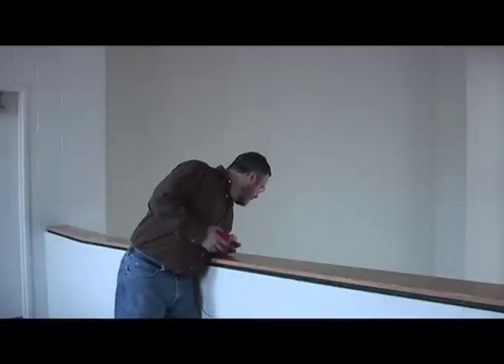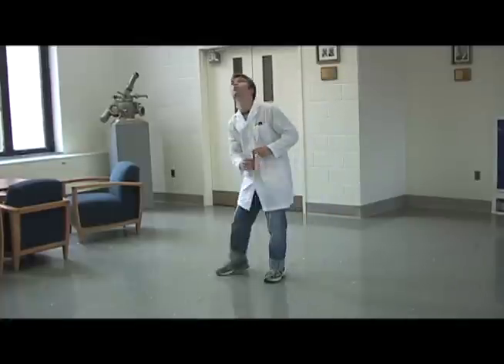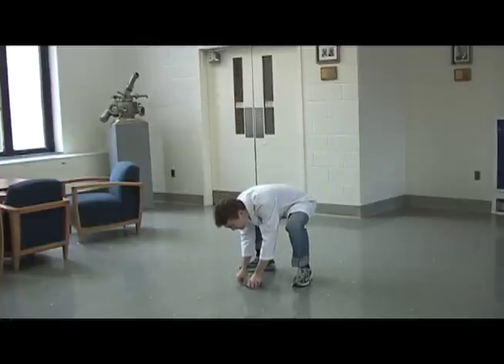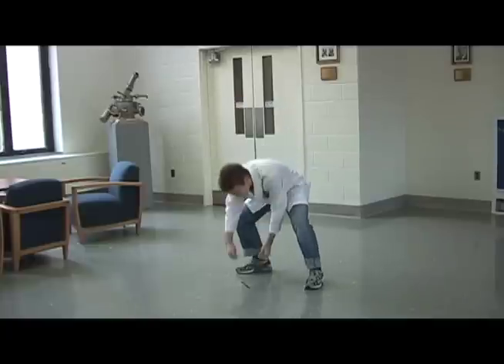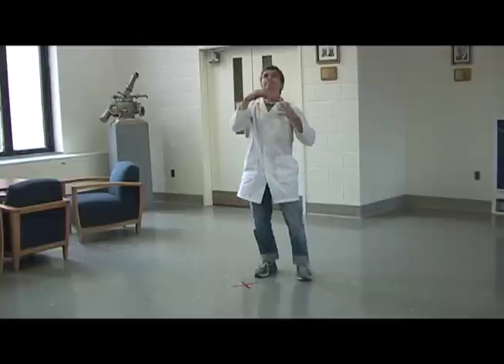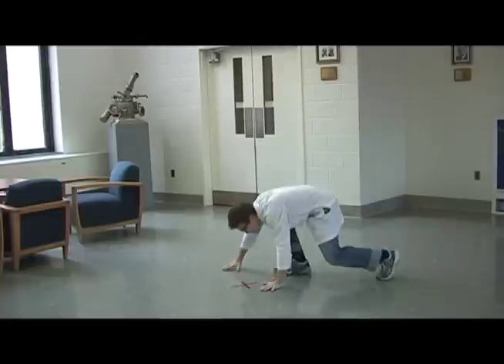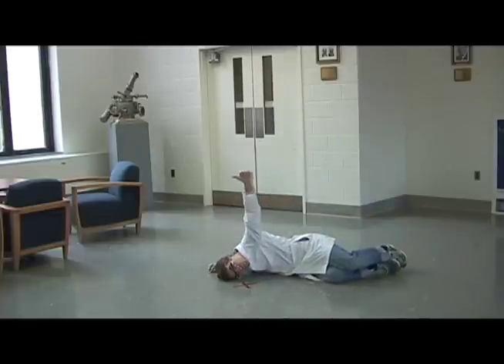Steven, are you ready? We're ready. Here we go.